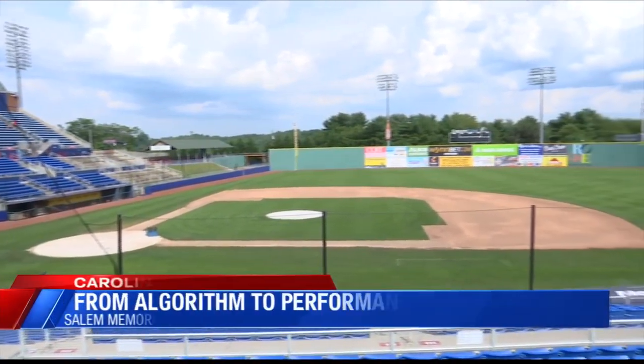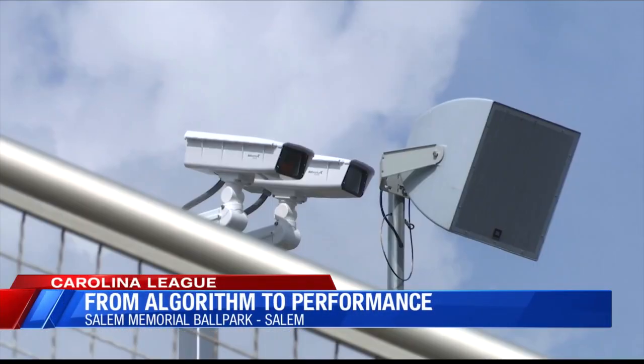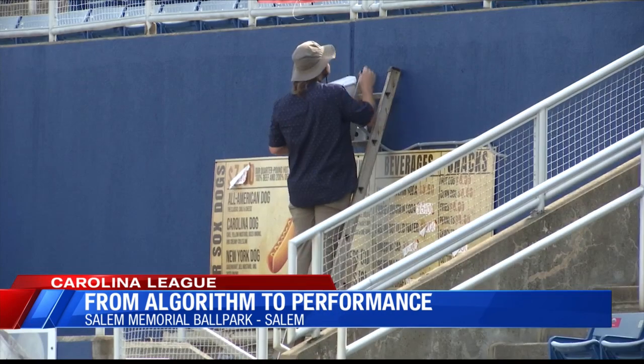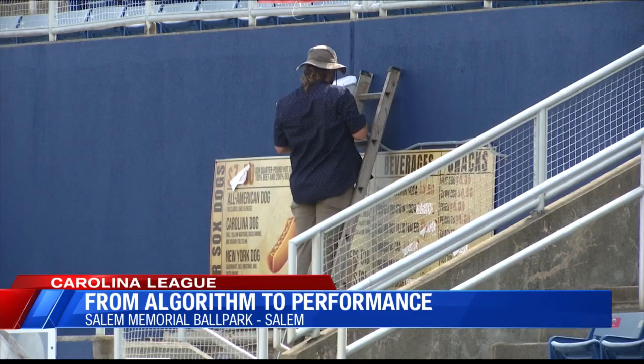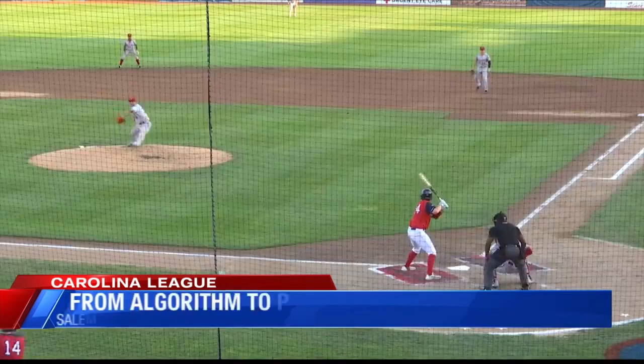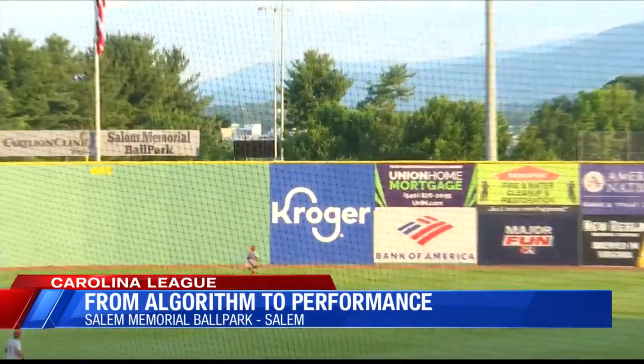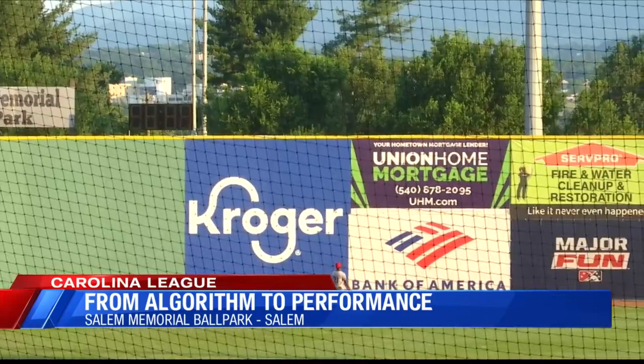For the Salem Red Sox, performance is always the name of the game. We just recently had 24 cameras installed around the ballpark. Fans will see them when they come out here, but it was done over the course of about two weeks. It's by a company called Kinetracks, and it's really a state-of-the-art program that collects data on both the pitcher and the batter to help measure performance and potentially avoid players getting injured down the road.